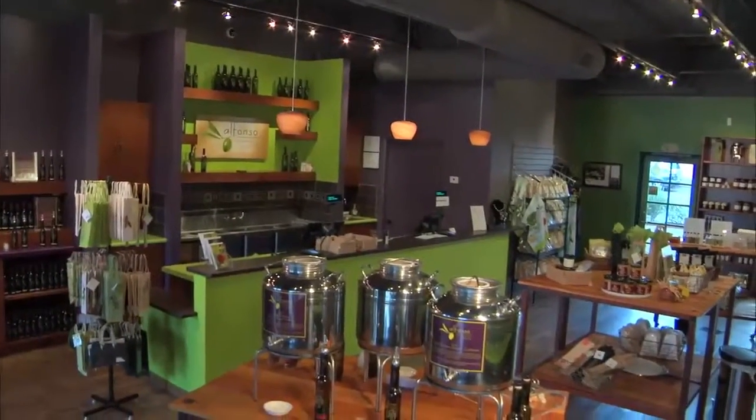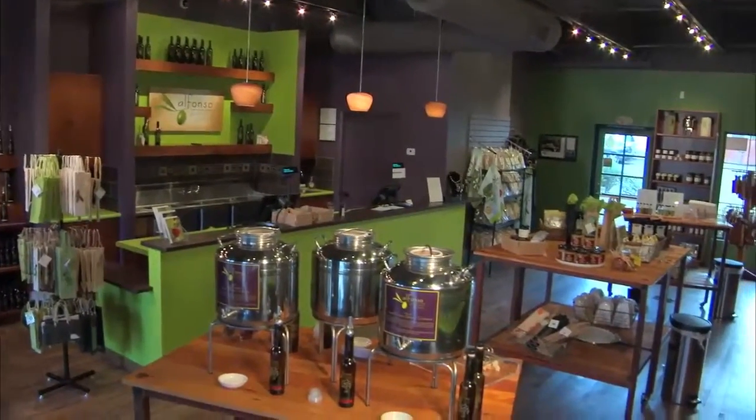I think the minute you walk in here, you just feel healthy. It's all about health. Our products are very healthy and we want customers to feel comfortable, and that's why the store — the colors and the way it's set up — it's just a comfortable atmosphere for customers.